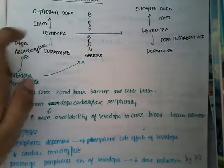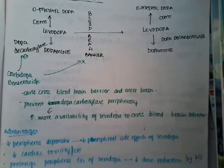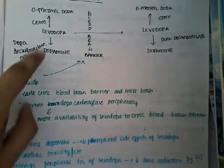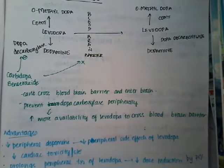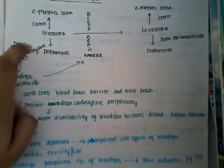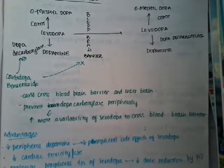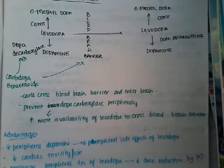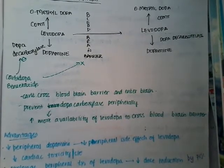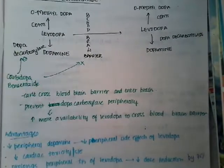Advantage number two: whenever levodopa is converted to dopamine peripherally, that dopamine has many cardiovascular actions. Peripherally, dopamine has three main actions — it activates beta receptors, resulting in increased heart rate (tachycardia); it can cause postural hypotension; and it causes arrhythmias if given in higher doses. By blocking peripheral conversion, these side effects are completely eliminated, resulting in decreased cardiac toxicity.